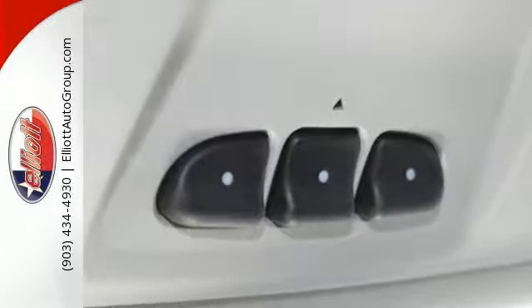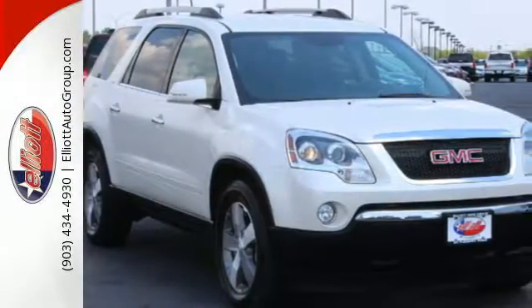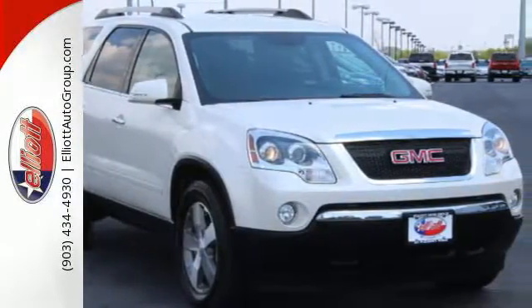OnStar telecommunications, a tire pressure monitor, and a premium sound system with satellite radio, MP3 input, and adjustable speed-sensitive volume control.